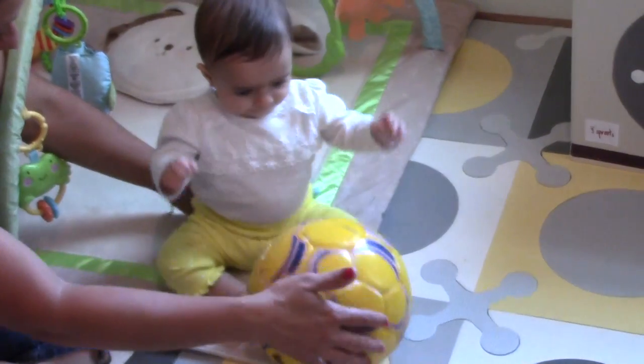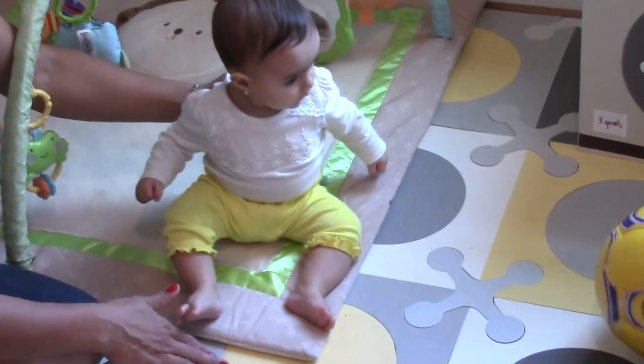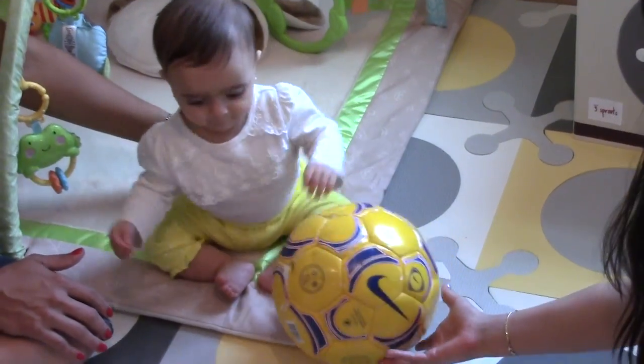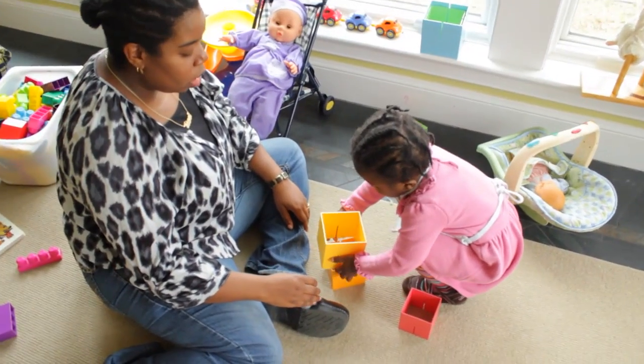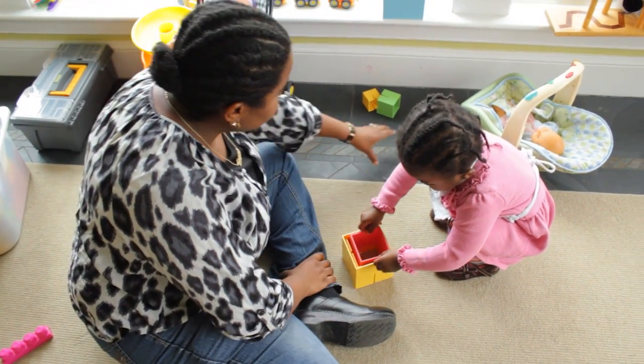Here, Berta is learning about shapes and objects as she and her parents play with the soccer ball, and her parents describe what is happening. 'Oh, you want to do the orange one? Wow. Look, the blue one.'